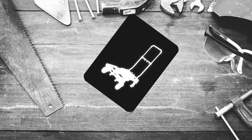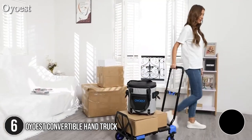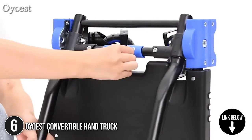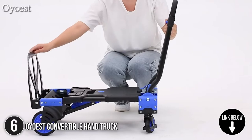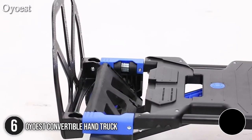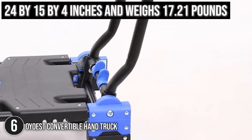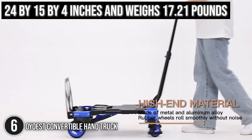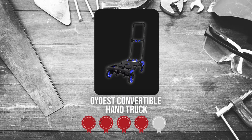The sixth convertible handtruck on our list is the IOS Convertible Handtruck. The IOS Convertible Handtruck can be folded flat and stored in a car trunk, beneath a bed, in a closet, in storage rooms, or in garages. It can also be used for warehouse handling, logistics, transportation, and moving houses and goods. In terms of size, it measures 24 x 15 x 4 inches and weighs 17.21 pounds. Trustedshoppingguide.com has awarded the IOS Convertible Handtruck a 5 badge rating.